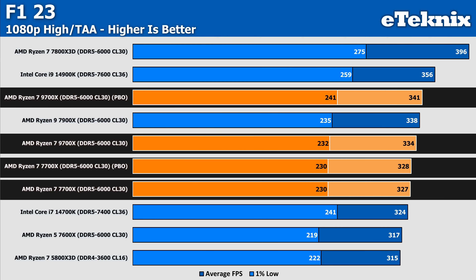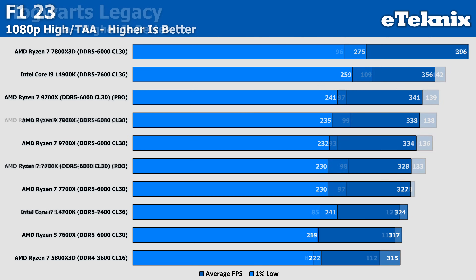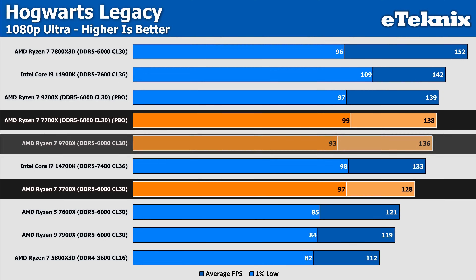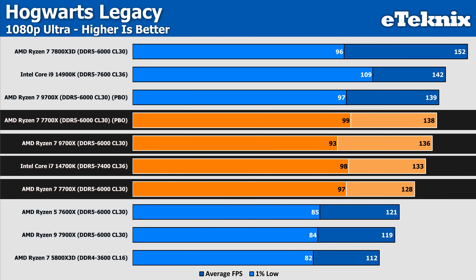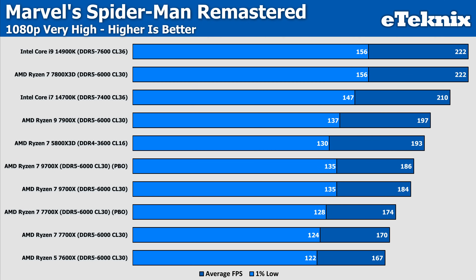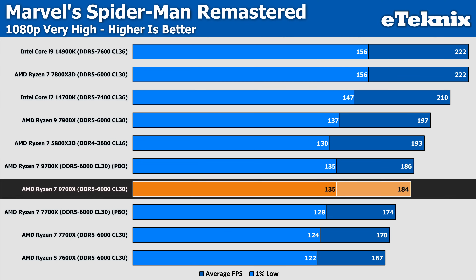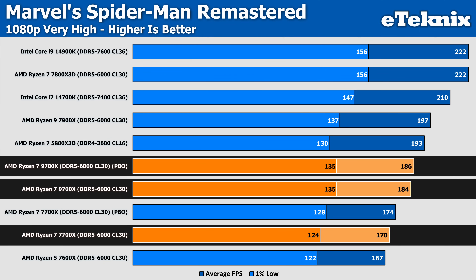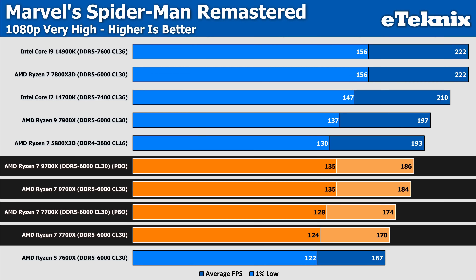F123 on both the 9700X and 7700X does see increases, but they are so negligible — especially at such a high frame rate — that no one would ever really notice any difference, as we're talking between 1 and 4 FPS. Hogwarts Legacy sees an 8% difference on the 7700X, meaning the PBO result overtakes both the 9700X on default values and the 14700K. The 9700X with PBO nets another 2%, but the 7700X seems to see better gains and is now more in line with the 9700X, even with PBO enabled. Spider-Man sees little to no difference — just 2 FPS between the default 9700X result and its PBO counterpart.